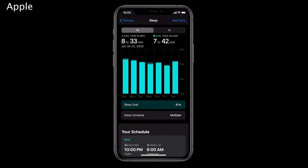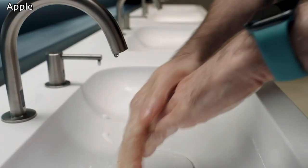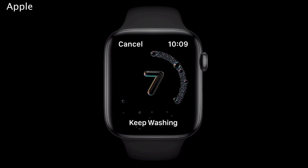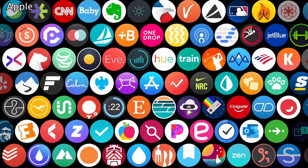watchOS 7 is bringing a few more healthy lifestyle additions to its software. The update adds a sleep tracker that is built directly into the software — you will no longer need a third-party app to track your sleep. watchOS 7 also brings a new hand washing timer that will use machine learning to identify when you're washing your hands and will begin a timer to encourage healthy, cleaner habits in light of COVID-19. Additional workouts will be added to the activity app too, which has also been renamed Fitness.